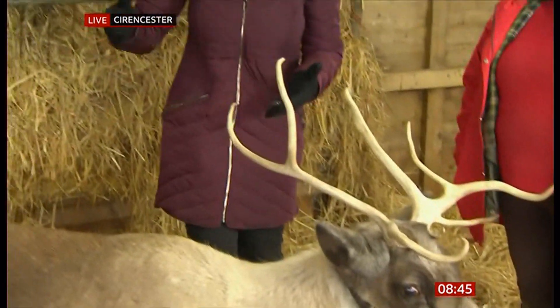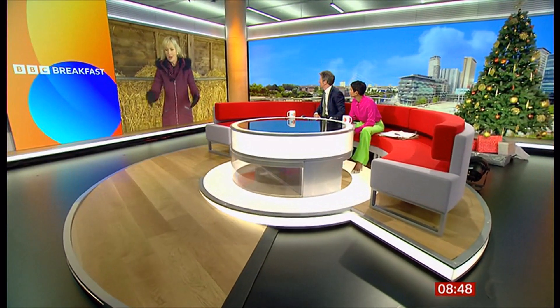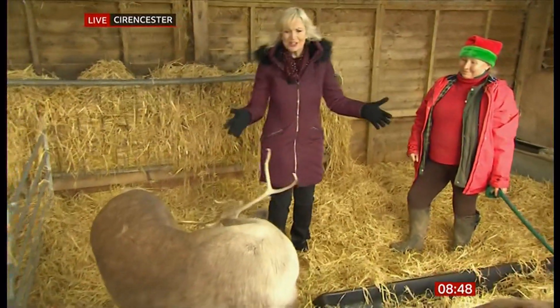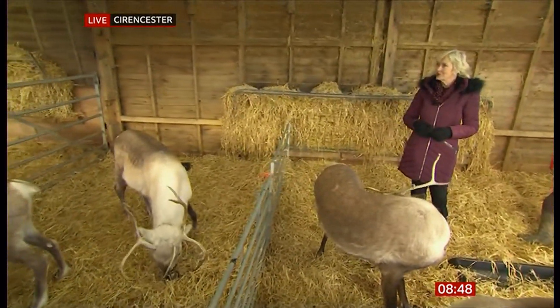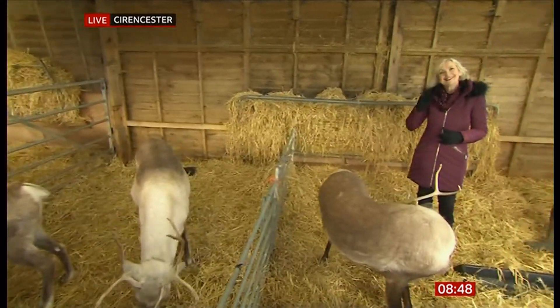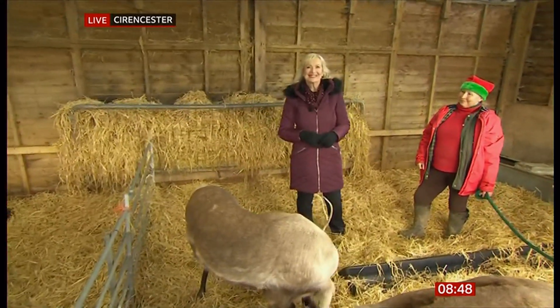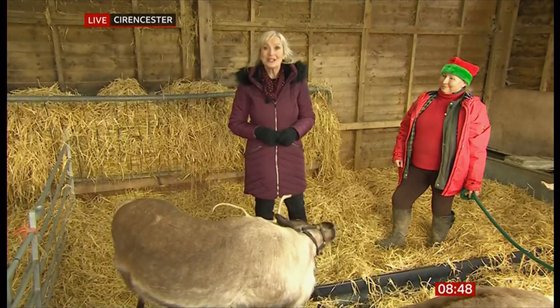They are magnificent — thank you so much, Claire. You can see all around me there are lots of lovely reindeer. Chutney, Pickle, Phoenix — they're all here. All 21 of them, what a lovely place to be just before Christmas! Thank you so much, it's been lovely meeting all your friends. Enjoy your Christmas, Carol! Thank you, Naga — you too, and you too, Charlie!